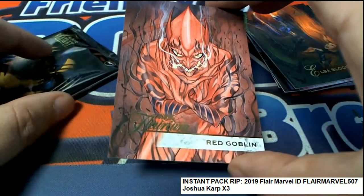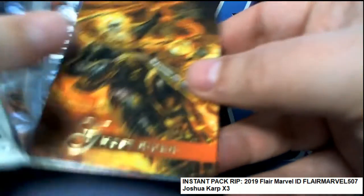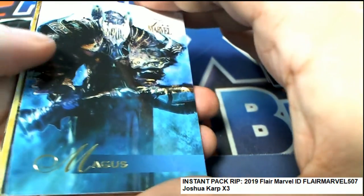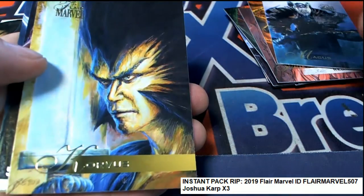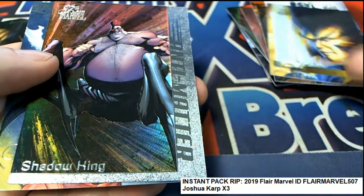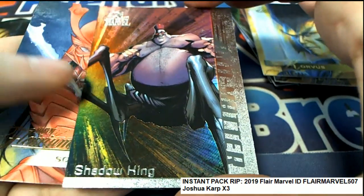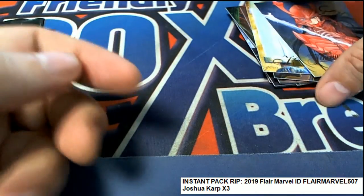Red Goblin. Ghost Rider. Blade. Corvus. And the big insert in this one is an Anti-Matter. Shadow King. So that's some cool stuff coming out in Marvel Flare.